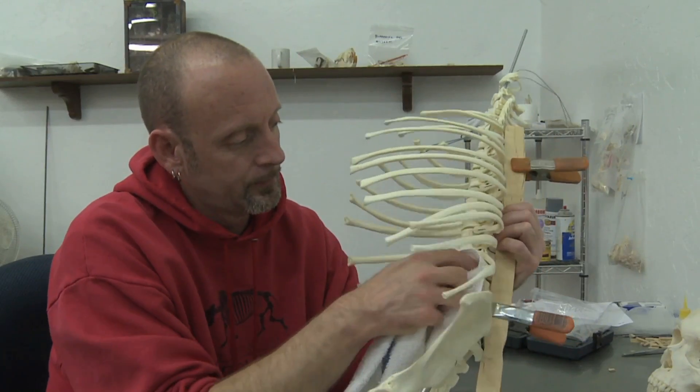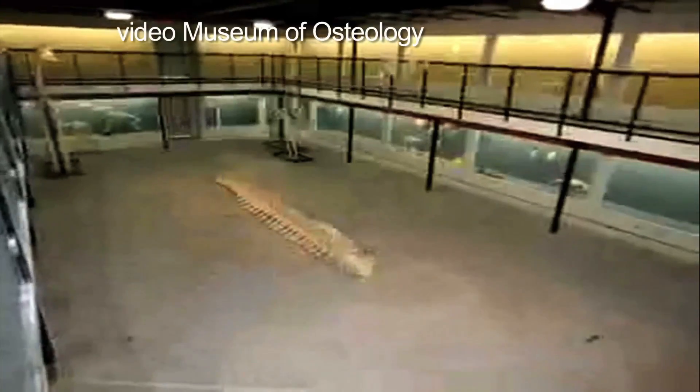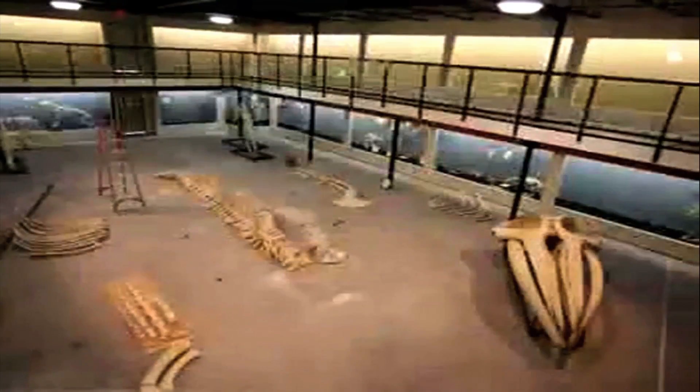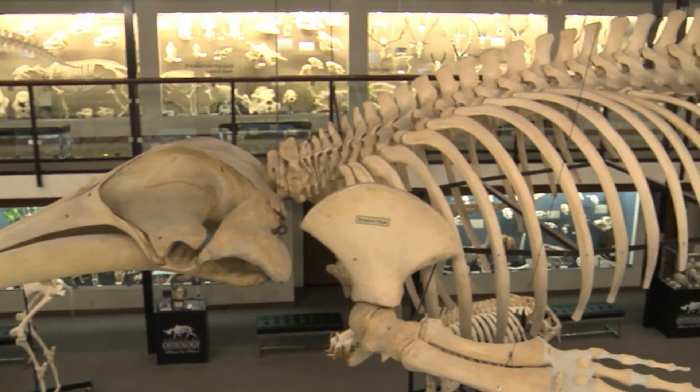And the bigger the skeleton, the longer it takes. Our humpback whale, once we took possession of it, it took us approximately two years just to clean the skeleton. Once we started to assemble the bones, it was 28 days to put the skeleton together. That was with two full-time technicians, plus the assistance of three others.